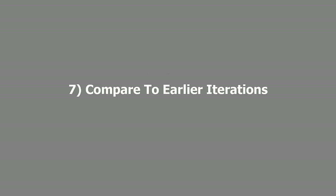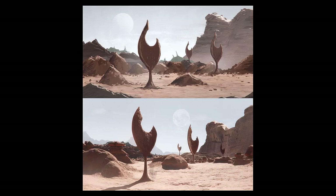Number seven is compare to earlier iterations. I tend to save iterations of my painting along the way, and sometimes I get so focused on the details of my final painting that I'll paint over some aspect of the earlier painting that was actually really cool. So I tend to compare my final painting to my sketch, and see if all the elements that made the sketch so cool still exist in the final painting. Or maybe the building being one centimeter over to the left in iteration five really looked better than in my final painting, and so it convinces me to move that building back.